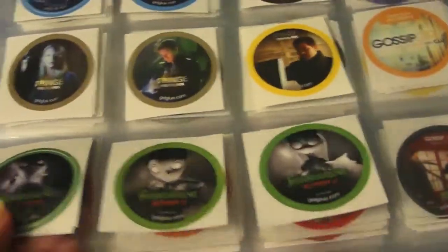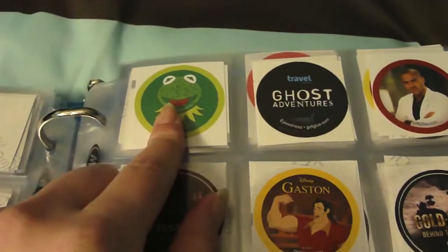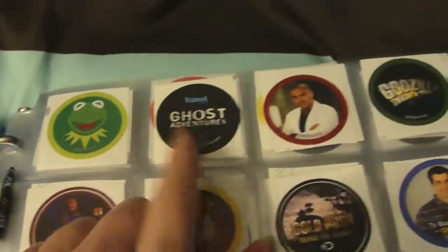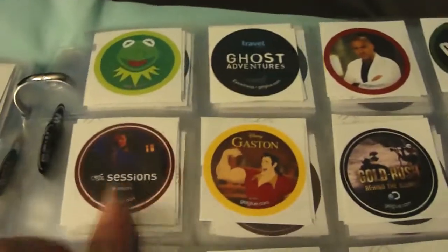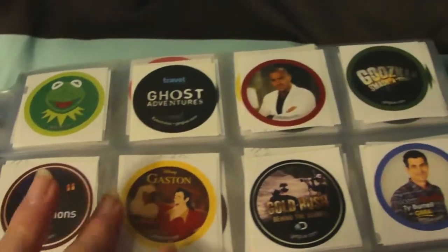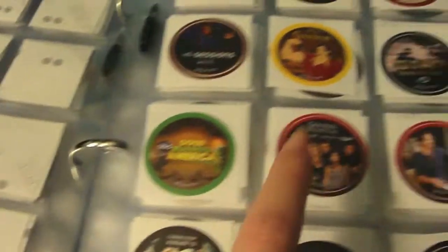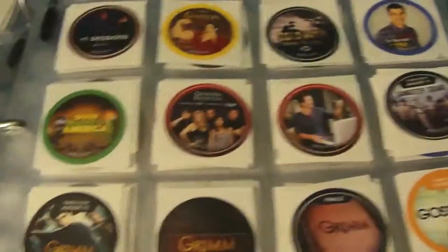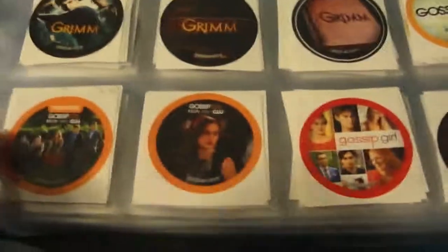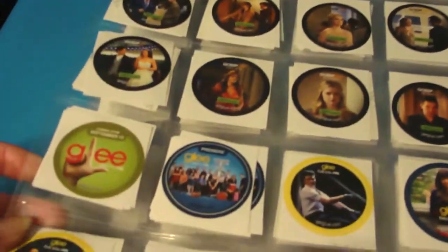Then some Frankenweenie stickers, Kermit the Frog Green Album, Ghost Adventures, Grey's Anatomy, Godzilla Smashathon, Guitar Sessions, Gaston from Beauty and the Beast, Gold Rush, Ty Burrell on Good Morning America, The Muppets on Good Morning America, General Hospital, Gangster Squad, some Grimm stickers, Gossip Girl stickers — all CW stickers — and then a bunch of Glee stickers.